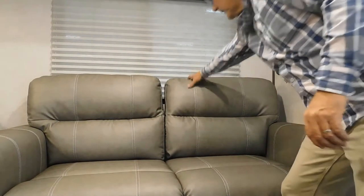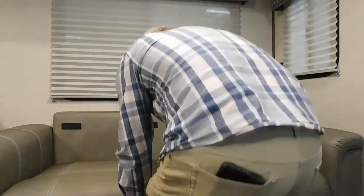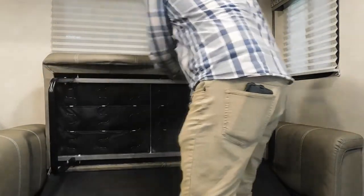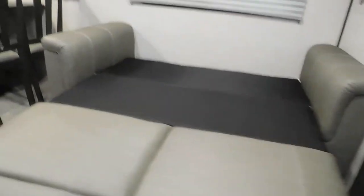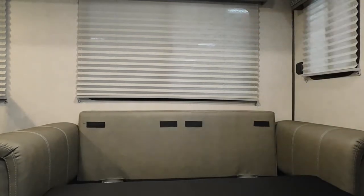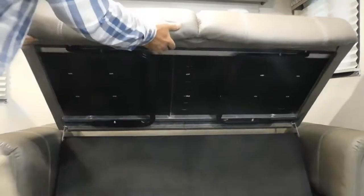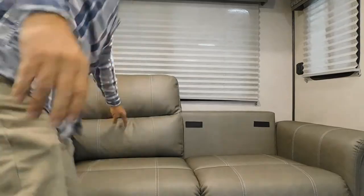Let me show you how your sofa comes down. Pull the backs off — I like to stand in the middle. Lift open these legs and pull straight out toward you, then lay the back down, and just that quick you've got another bed. To reverse the process, stand in the middle for leverage, fold your legs in and fold it down. Because there's Velcro back there, you can throw your backs up rather quickly.